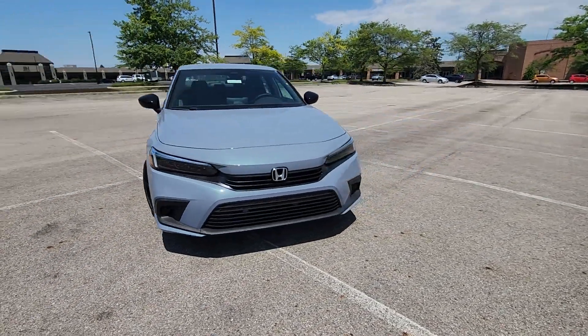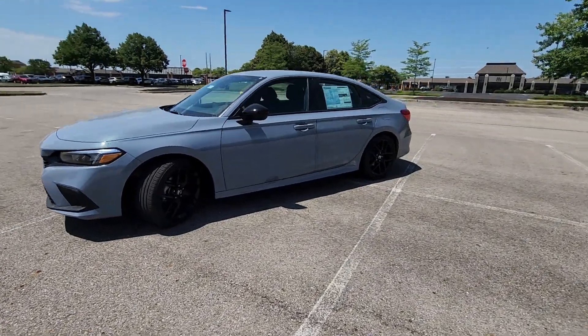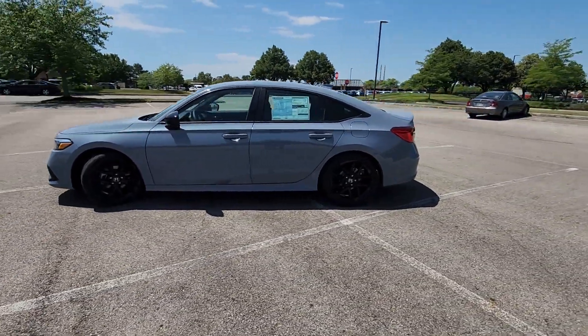2024 Honda Civic Sedan. This sedan combines safety and comfort with style and performance.